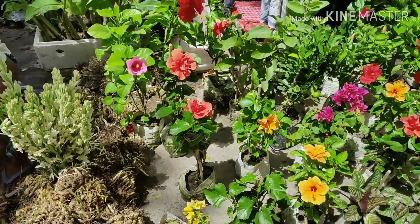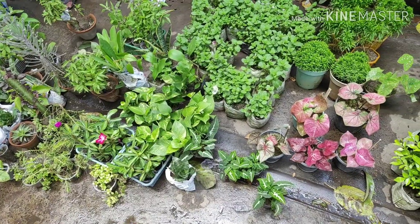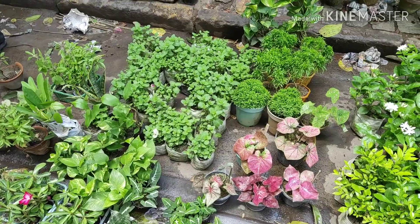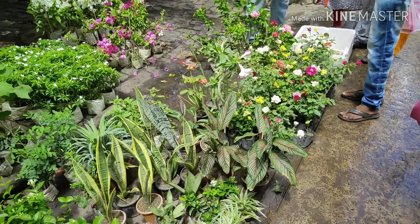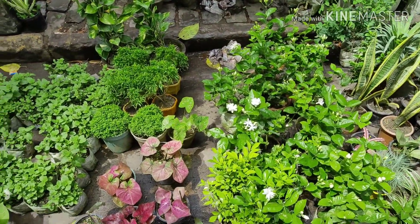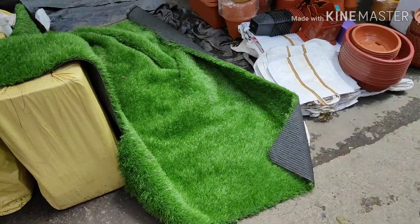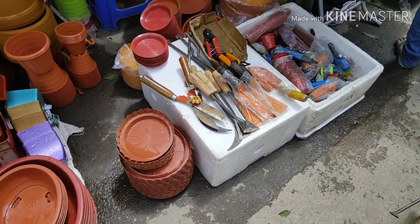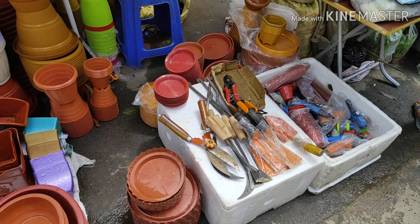There are some tuberose bulbs and other flowering plant bulbs available. Here they sell dwarf Kamini and Aglonema — 50 rupees is the starting price. Snake plants are 40 to 60 rupees starting, and the dwarf variety is available from 30 rupees. You can also purchase artificial grass, CK tiers, gardening tools, and plastic pots from this market.